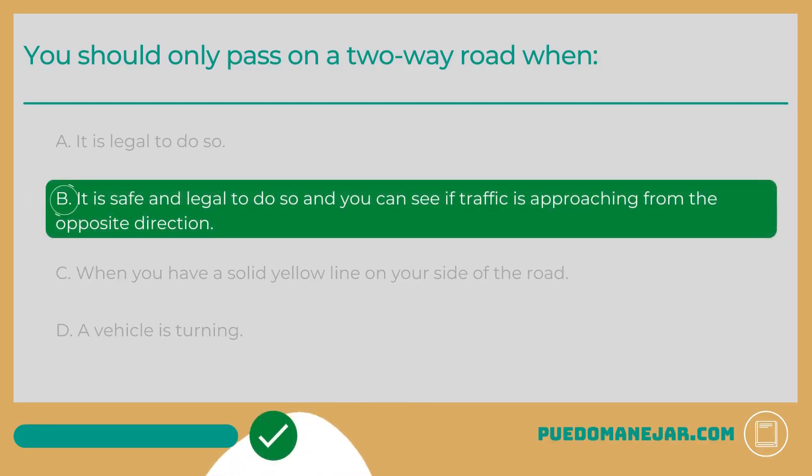The answer is B: It is safe and legal to do so and you can see if traffic is approaching from the opposite direction. Using the opposite lane of traffic to pass other vehicles on a two-way road can be a dangerous maneuver in the wrong situations. You must only pass when it is safe and legal. Passing is permitted if the center yellow line is broken on your side of the lane and there are no signs that prohibit passing or indicate a no-passing zone.